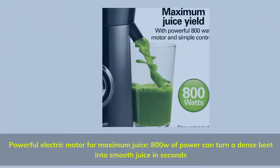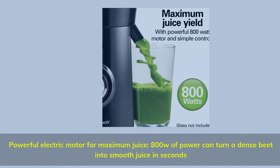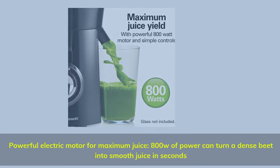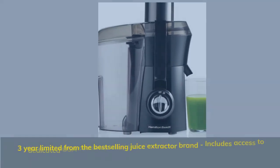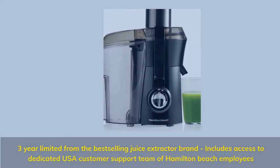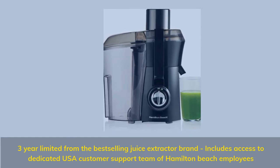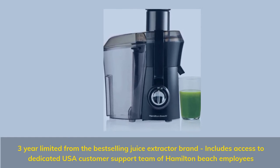Powerful electric motor for maximum juice: 800W of power can turn a dense beet into smooth juice in seconds. Includes a 3-year limited warranty from the best-selling juice extractor brand, with access to a dedicated USA customer support team of Hamilton Beach employees.